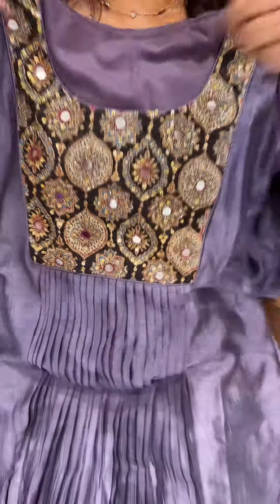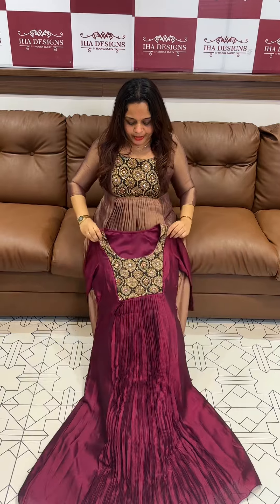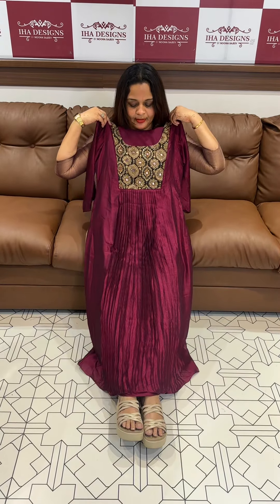This is the beetroot purple color — a beautiful light shade. It features a heavy neckline in a different color combination.